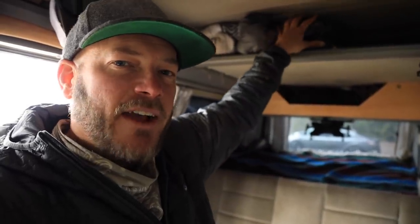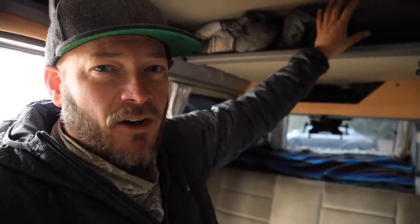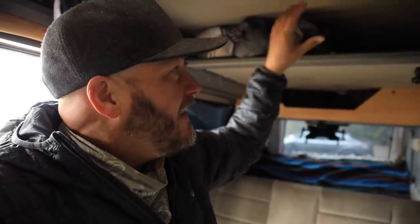Westfalia installed the pop top, which allows for a bed that flips out for families or when traveling with friends. But I'm traveling solo 99% of the time, so I unbolted the top bed and stored it at a friend's garage. That allows me extra space for extra blankets, my down coat, bathroom towels, etc. This space goes all the way to the back of the van and is pretty convenient for storing stuff you don't need daily but want with you just in case — another way of maximizing every cubic inch.